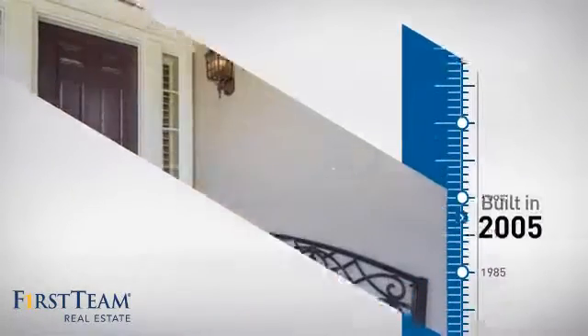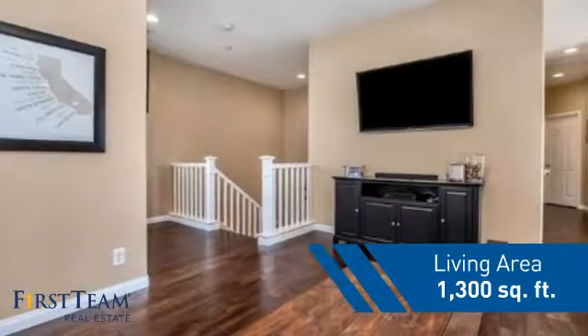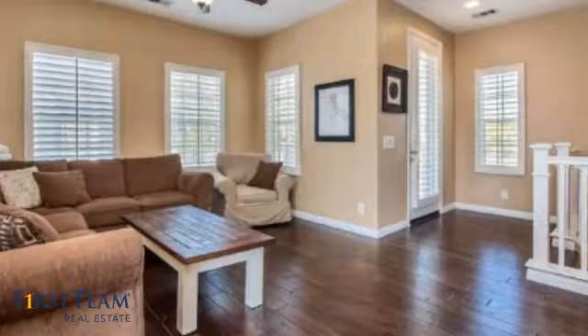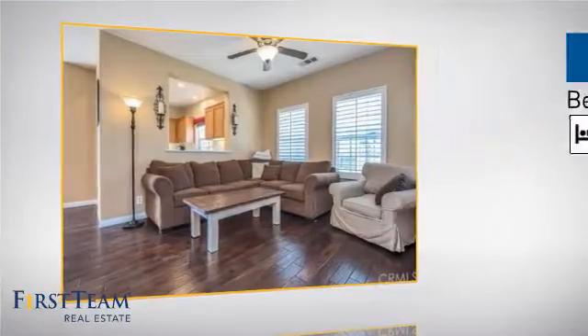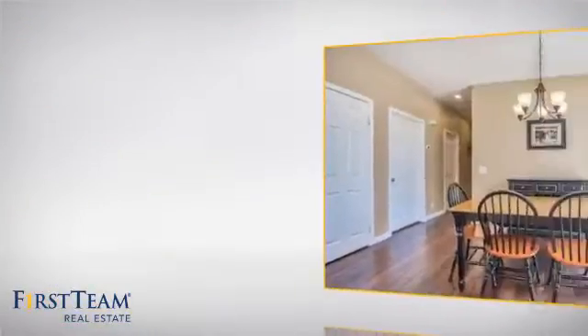This property was built in 2005 and features over 1,200 square feet of living space, giving you a spacious layout to play host or kick back and relax after a long day. Inside, you'll find two bedrooms so you always have a private space to come home to, as well as two full bathrooms.